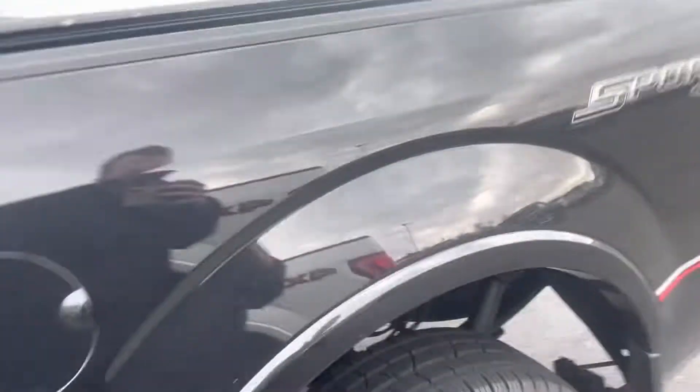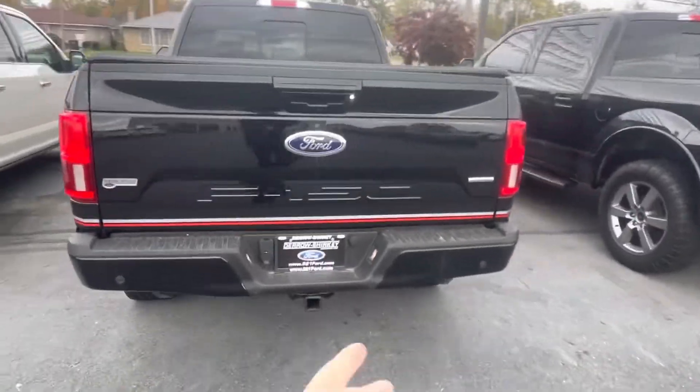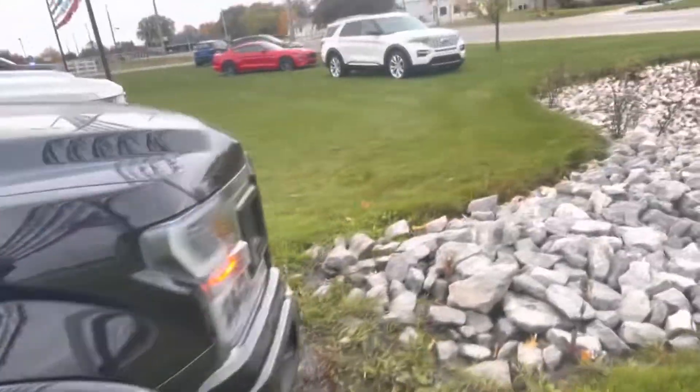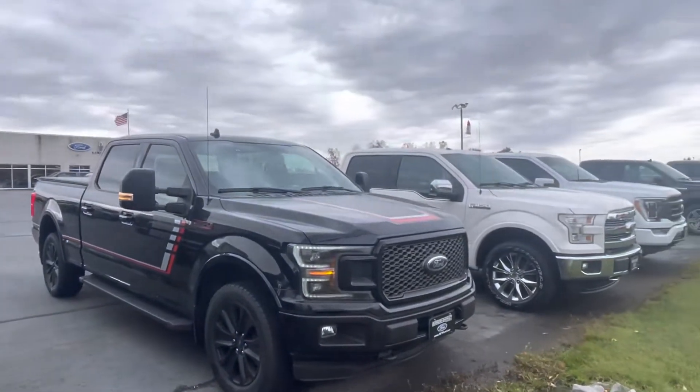Back door of the crew cab — plenty of room back there. Soft tonneau cover up top. You get a hitch along the back side, and a spray-in bed liner installed. It's a Sport 4x4, and I love these rims as well.